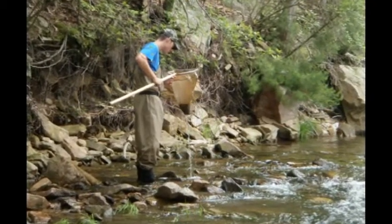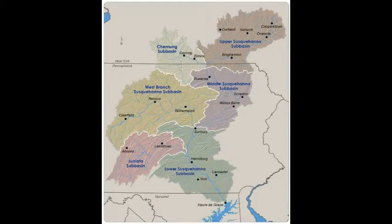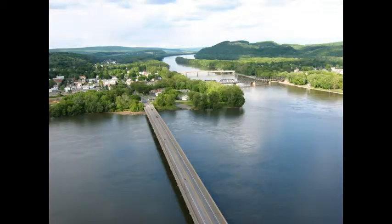SRBC's Year One Subbasin Surveys are conducted in each of the six major subbasins of the Susquehanna watershed on a rotating schedule. The Lower Susquehanna Subbasin is defined by SRBC as the drainage from Sunbury, Pennsylvania to Havre de Grace, Maryland, excluding the Juniata River watershed.